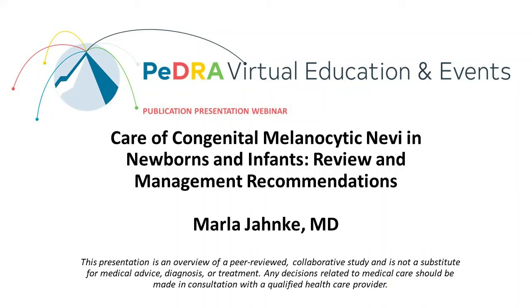Welcome to a PEDRA publication presentation. This presentation is an overview of a peer-reviewed collaborative study and is not a substitute for medical advice, diagnosis, or treatment. Any decisions related to medical care should be made in consultation with a qualified healthcare provider.